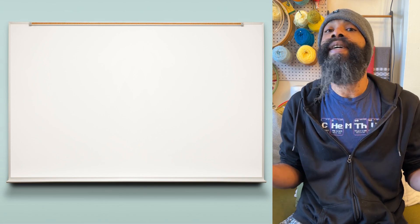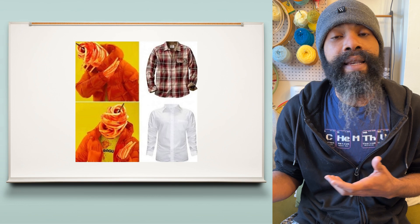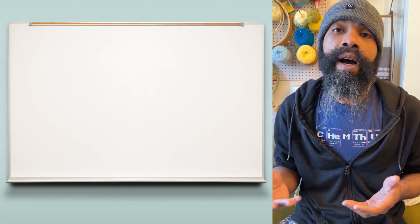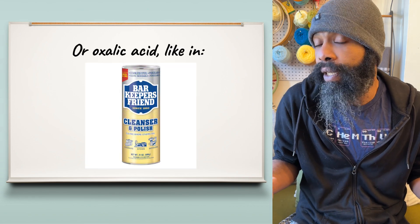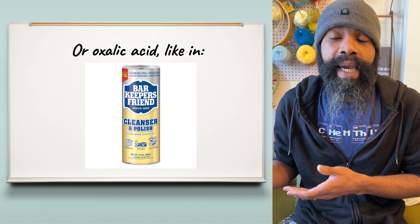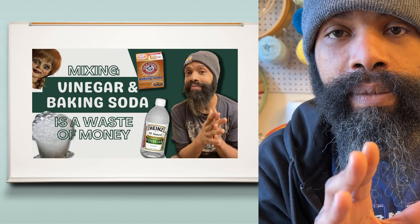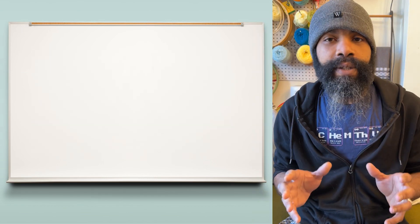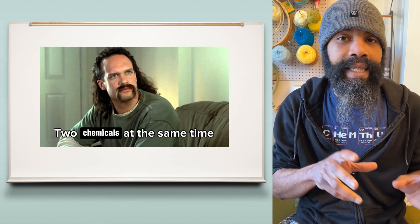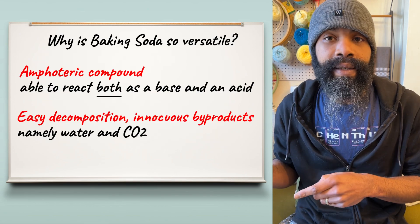Cleaning is another thing that comes out of it being an acid and a base at the same time, because some stains and things that get stuck to clothes or surfaces are easier to remove if you can react them with a mild acid — think cleaning with vinegar — or if you can react them with a mild base, again, baking soda. Do not use them at the same time. In fact, to a certain degree, using baking soda by itself is kind of like using an acid and a base at the same time.